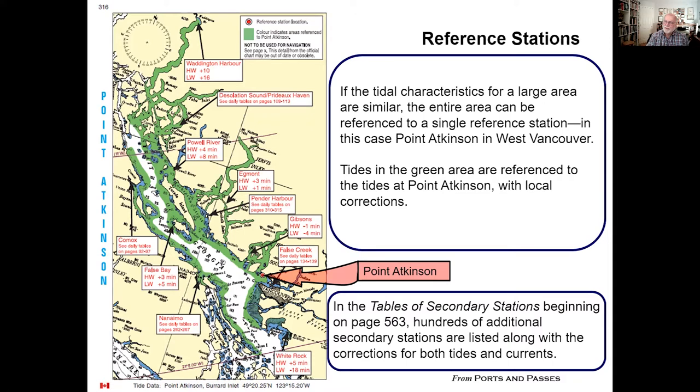Is referenced to Point Atkinson, and by this we mean that corrections are supplied in a secondary table for secondary stations that give you corrections, so that you can apply those corrections to the reference station and obtain the information for the secondary station. As you can see here, False Bay, for instance, high water is three minutes after high water at Point Atkinson and low water is five minutes after high water at Point Atkinson.